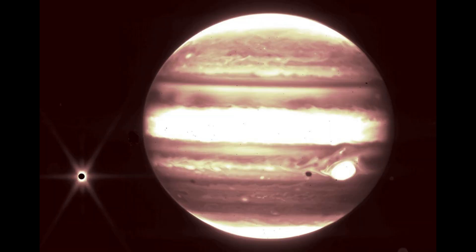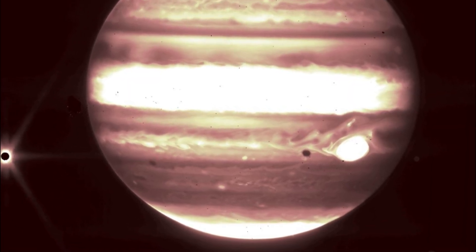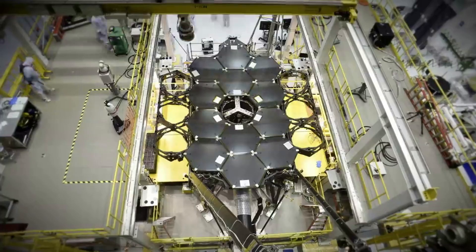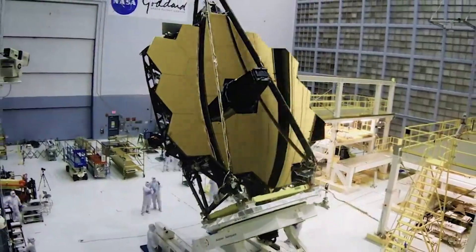A view from the NIRCAM instrument's short wavelength filter shows distinct bands that encircle the planet, as well as the Great Red Spot, a storm big enough to swallow the Earth. The iconic spot appears white in this image because of the way Webb's infrared image was processed. Combined with the deep field images released the other day, these images of Jupiter demonstrate the full grasp of what Webb can observe, from the faintest, most distant observable galaxies to planets in our own cosmic backyard that you can see with the naked eye from your actual backyard, said Brian Huller, a scientist at the Space Telescope Science Institute in Baltimore, who helped plan these observations.